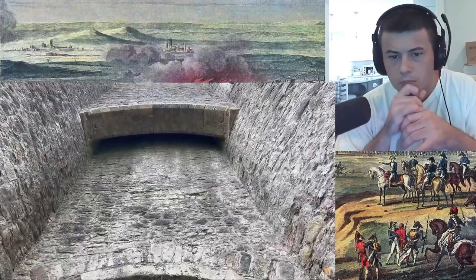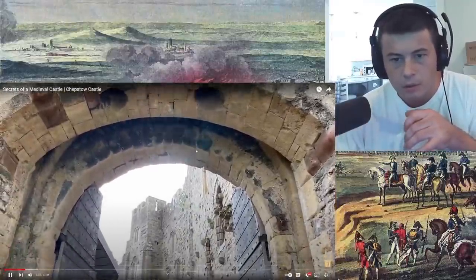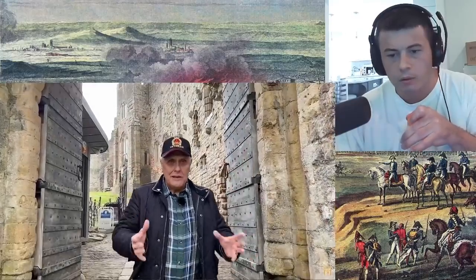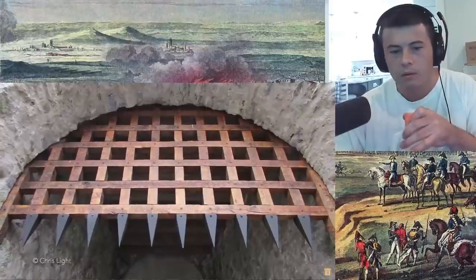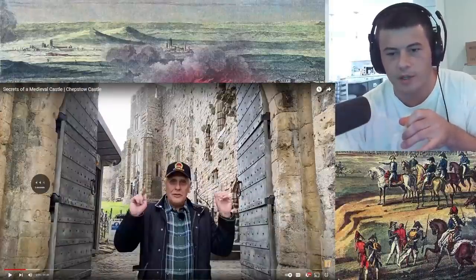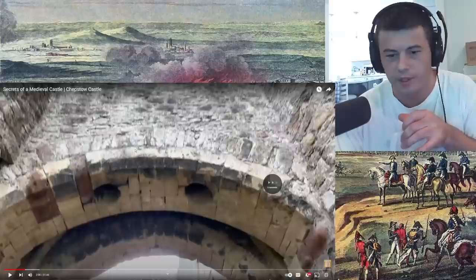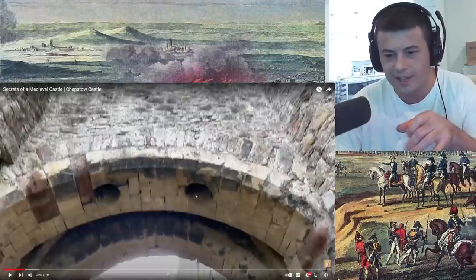But people think that these two holes here were murder holes. I was just about to say, yeah. But they're not. What the two holes were for were great big stone counterweights, because Chepstow Castle had two giant portcullis. The reason I didn't think he was talking about the two up there — I mean, just think about it. With these, all you have to do as the besieger is just not stand under these two holes.